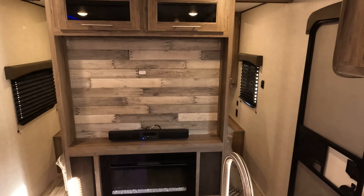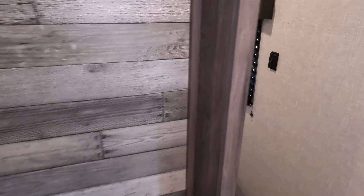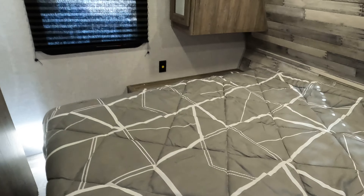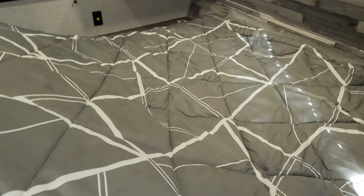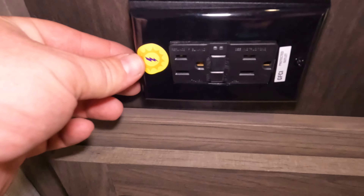Spinning around to the entertainment center — we've been ordering these in without TVs since TVs are rather expensive from the factory, but if it comes down to a television we'll see what we can do. This is another one that has the inverter prep, so you do have yellow stickers on the outlets signifying which ones are hooked up to that system. There's nice big under-bed storage with a little shock to hold it up. There are a few odds and ends, a balance issue and a little piece of trim hanging down, but nothing too terrible — pretty par for the course.